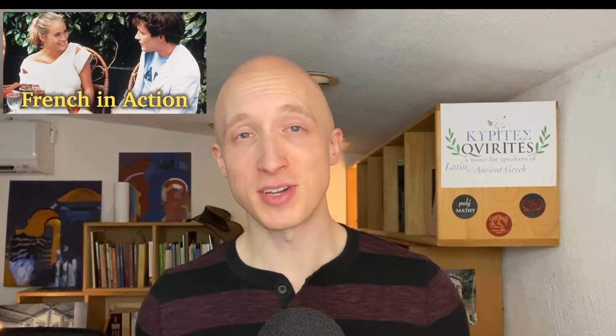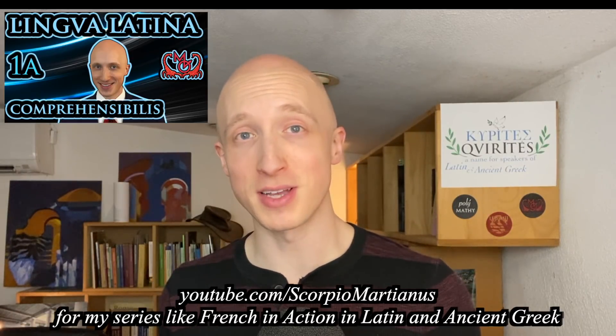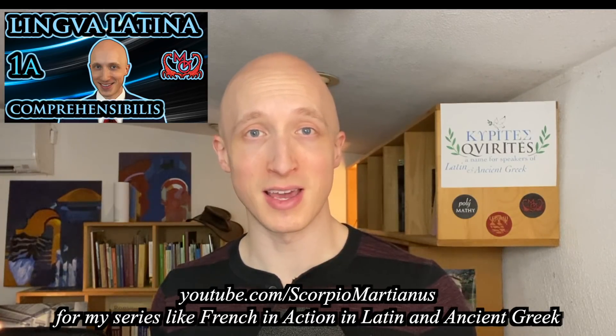You can have that too. Like I said, it's free. You can find a lot of the videos on YouTube, and they're all on the proper website for French in Action as well. French in Action and Aleph with Beth were my two primary inspirations for the comprehensible video series I'm doing on my other channel, Scorpio Martianus — Lingua Latina Comprehensibilis, which teaches Latin very similar to this French in Action method, and Ancient Greek in Action.